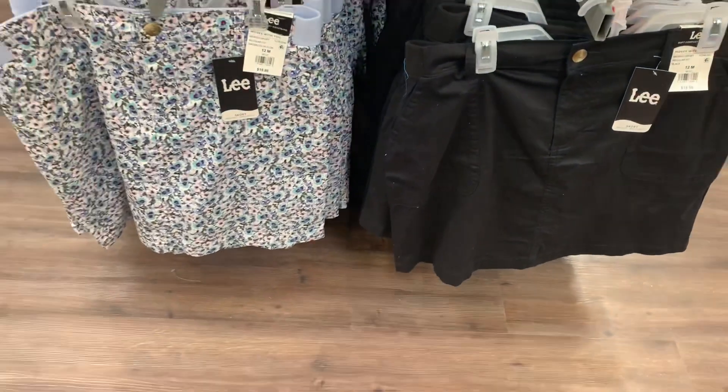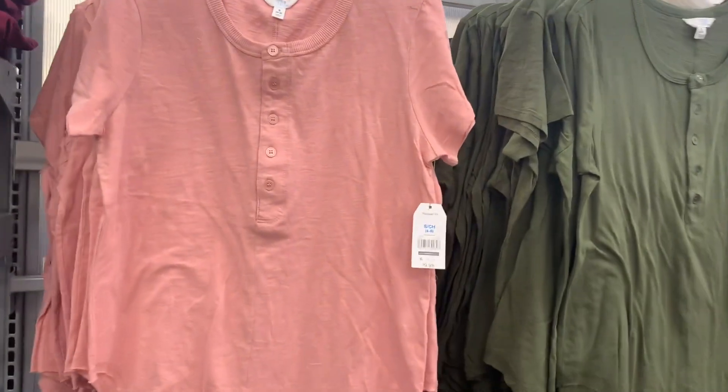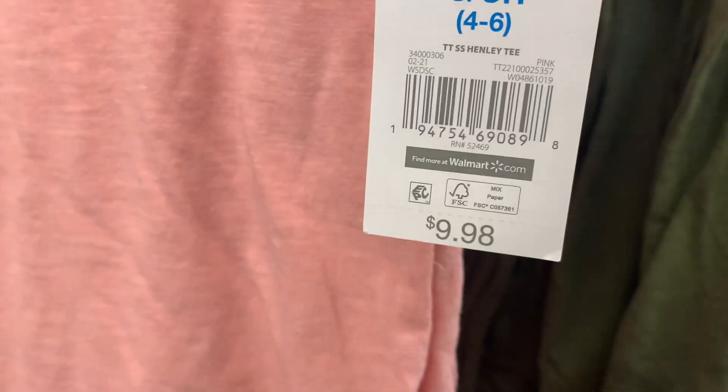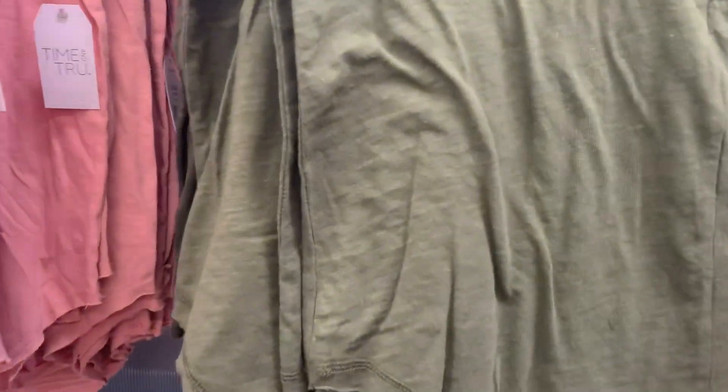These shirts are so adorable — this is like my style. It buttons down partway, it's short sleeve, and it's longer in the front and back than on the sides. It's a henley and it's $9.98. You can also get it in this green one too — so cute. Here's the barcode for this one.